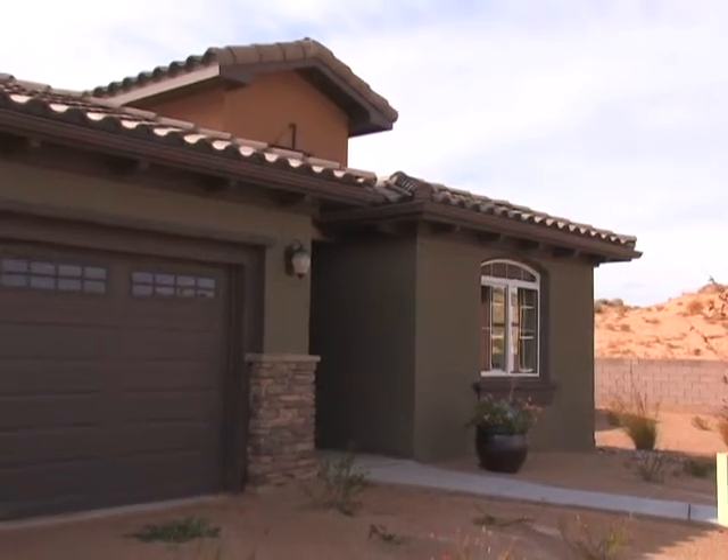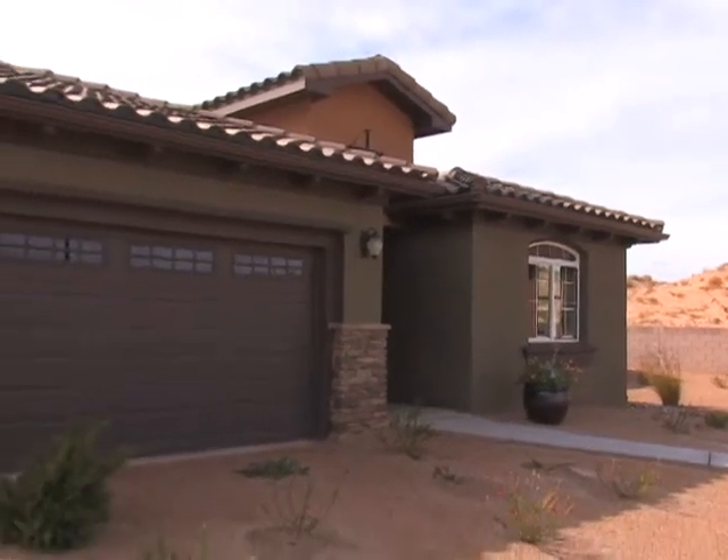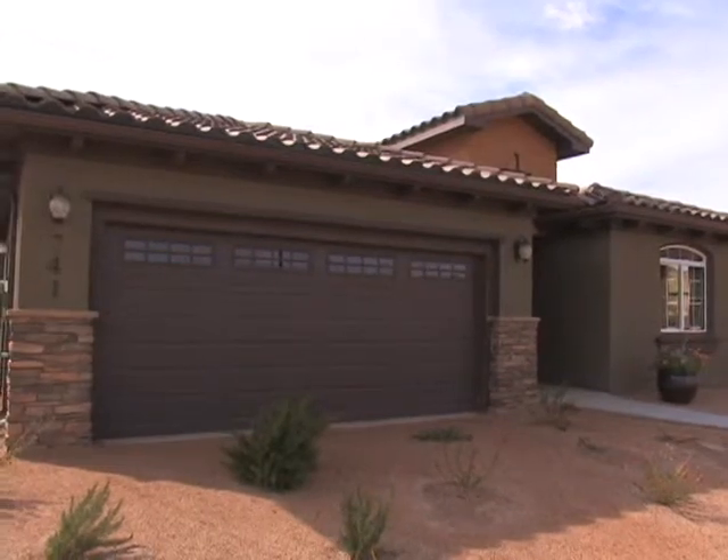Welcome to our Diamond Series 1715, a jewel of a home with two bedrooms, two baths, den, two-car garage, and a covered patio.